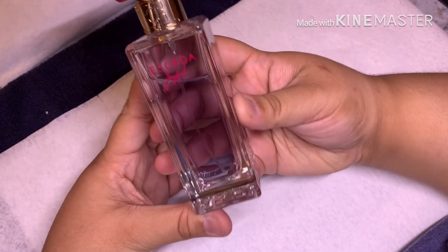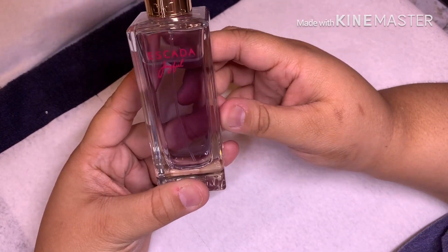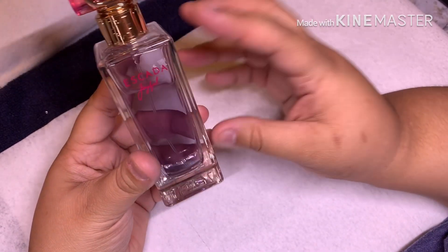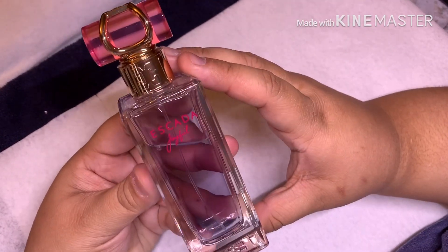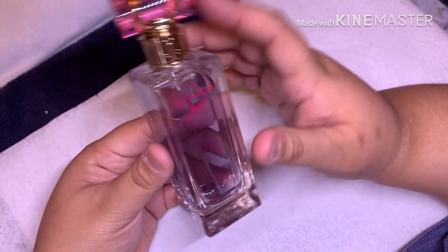Next is another perfume — one of my top scents that I love. It is the Escada Joyful and the packaging is just beautiful. When I first smelled this scent I got a little sample size and the bottle was twice smaller — the cutest thing — so I had to get the full size bottle and I absolutely love it, it smells so good.